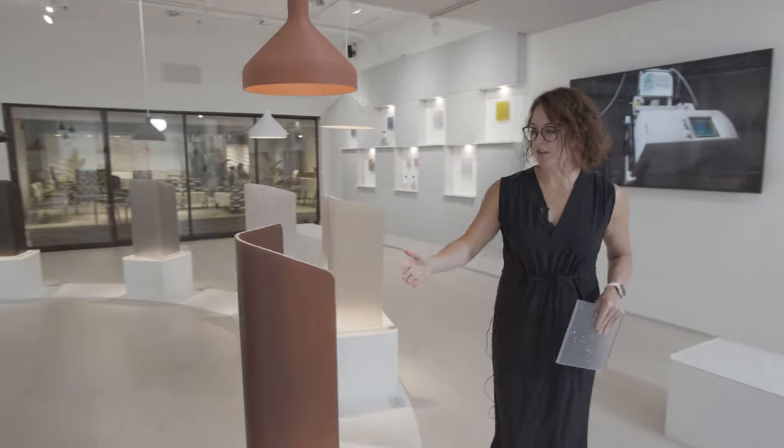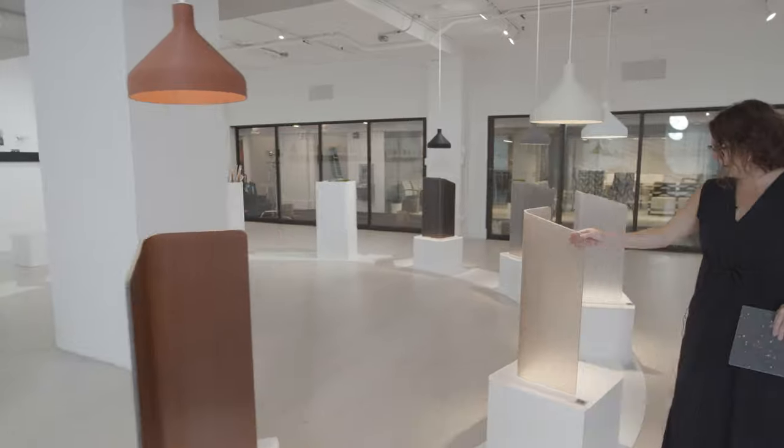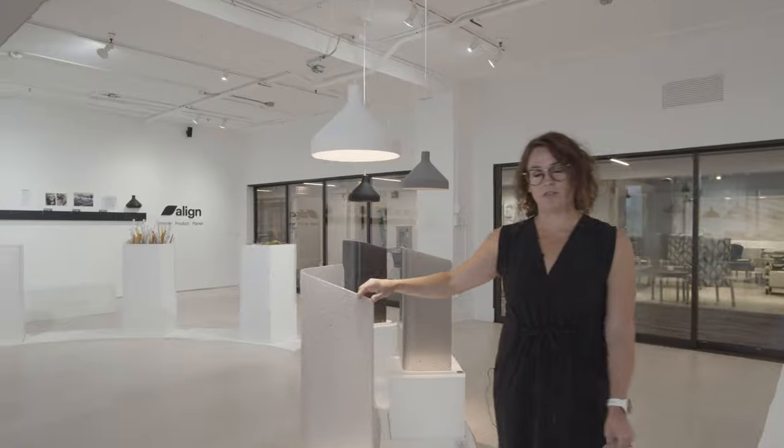We'll continue around the circle, and you can see Fleck in various different colors, highlighted here on these different plinths. And in the middle is really our star, which is Fleck Pure, and this version is 100% recycled.